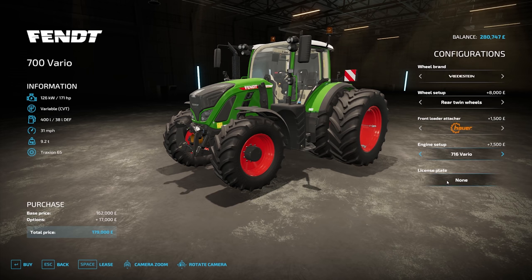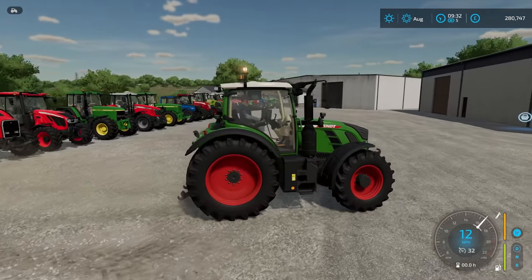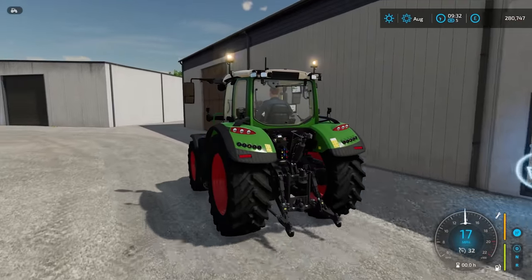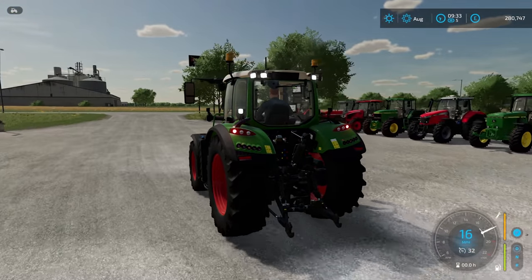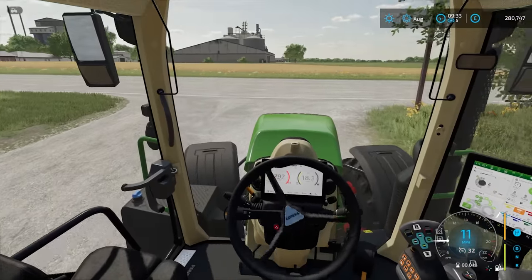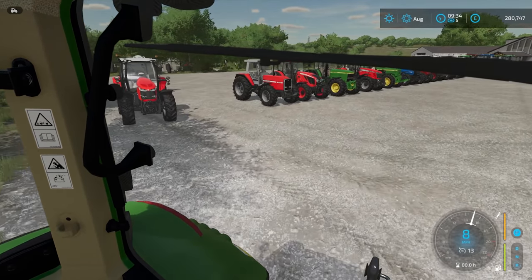You can add a licence plate. Let's take it for a quick drive — of course there are indicators as well, just to demonstrate those, and the lights. We'll back it into here and move on to the next tractor.